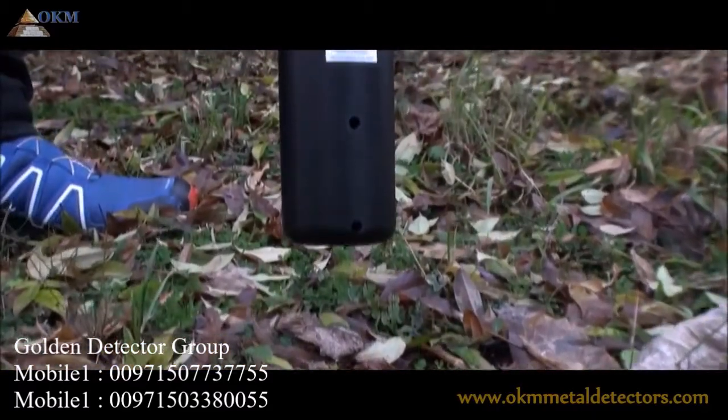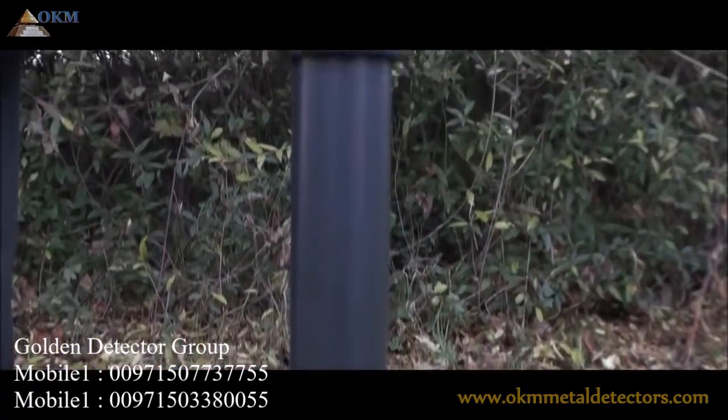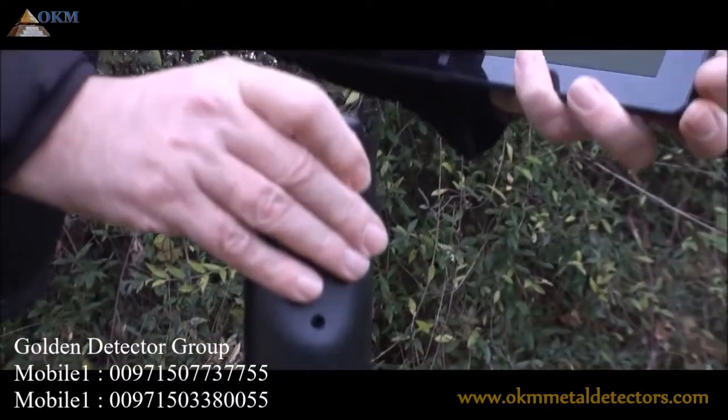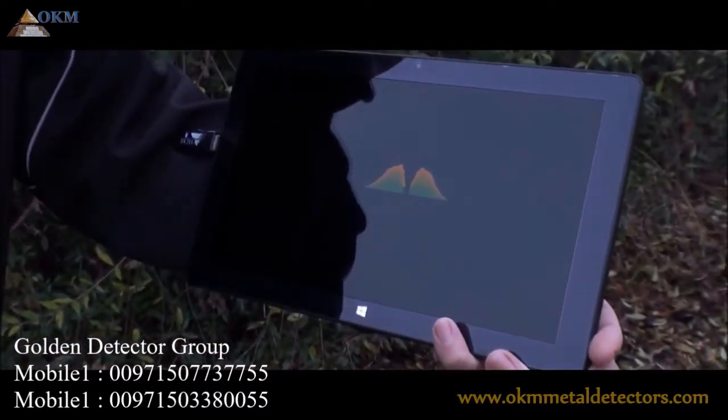You may also turn the same probe into a vertical position to survey the underground in more detail. Wireless data transfer to a tablet PC with Visualizer 3D software is included, and allows acoustic and visual data analysis.